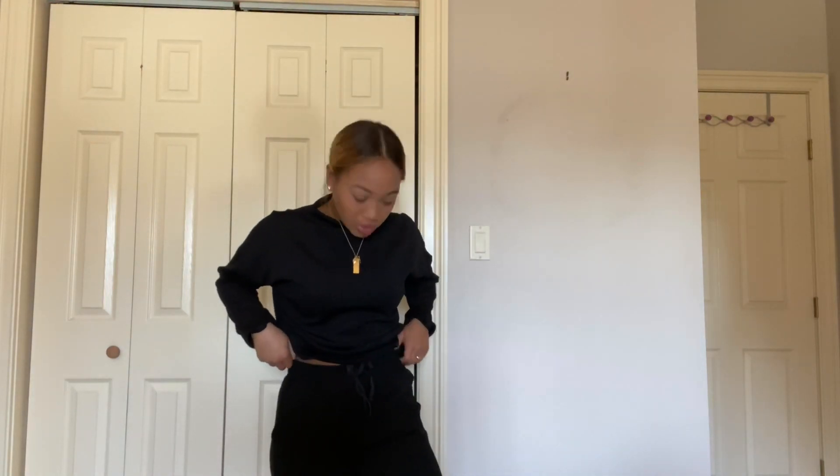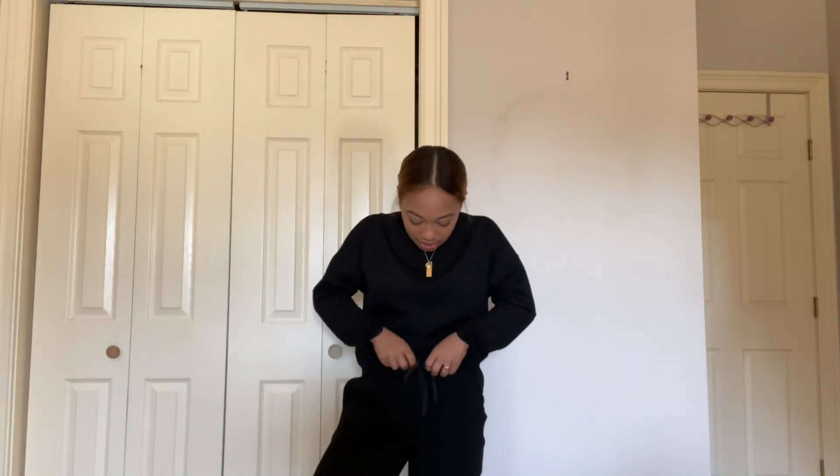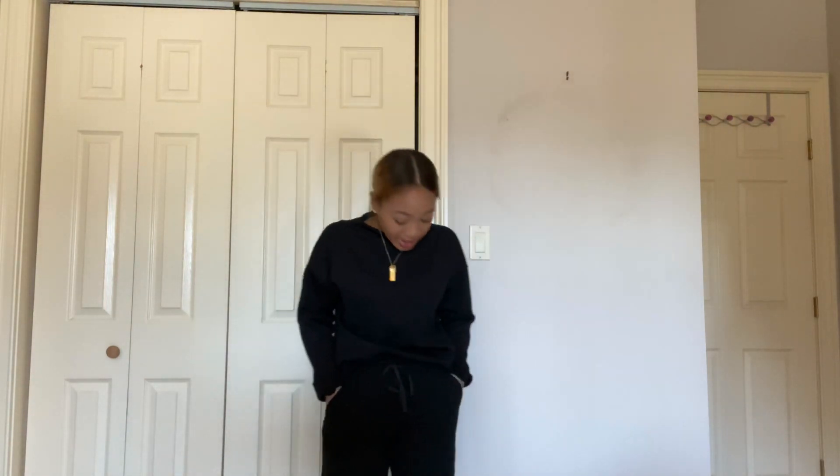For this first outfit, I just have this sweater — this long sleeve sweater that I got from Target — and these cargo sweatpants. They have a little drawstring detail which makes the pants not look as casual, which I really like. Usually something like this I'll just tuck the top in, then it gives it that extra little flare.